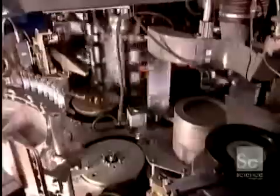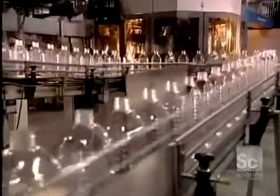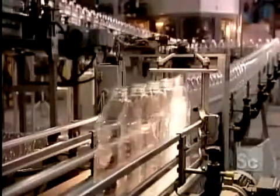This lightning-fast machine churns out 10,600 bottles per hour — no wonder we've had to show it to you in slow motion. A conveyor belt then transports the finished bottles to the packaging area.